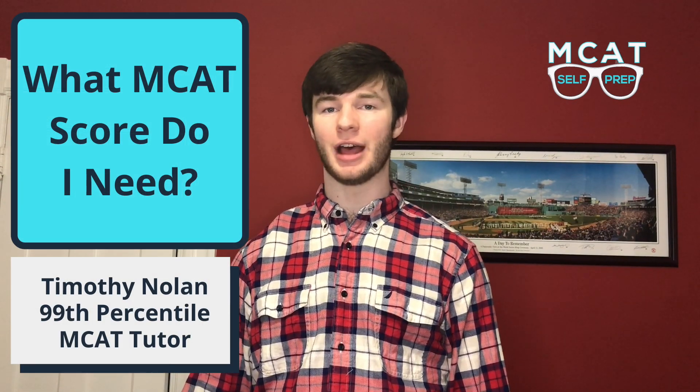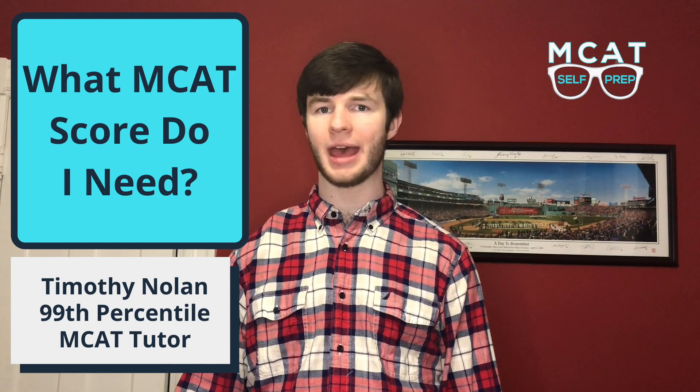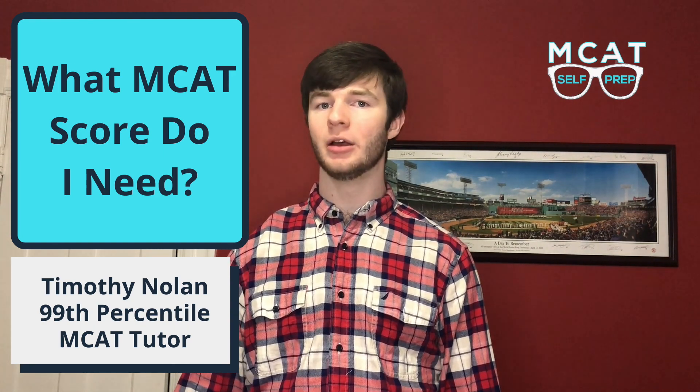Hi, my name is Timothy Nolan. I'm one of the head tutors with MCAT Self-Prep, and over my five years of working on the MCAT, I've had so many students ask me: what score do I need on the MCAT? Today I'm here to share my best answer to this question and help you understand where your MCAT score fits into your application process, and what you really need to succeed and go on to be a medical student and a physician.